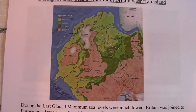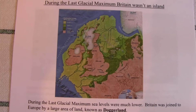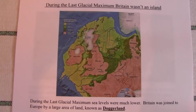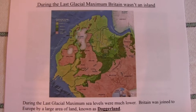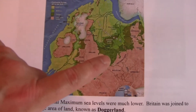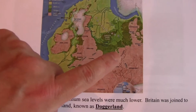Over time, temperatures increased and the sea began to rise and slowly eat away at the land, so that the area of Doggerland became less and less. The area where the fossil we have today was found is at the Brown Bank, which is just about here now, between Lowestoft and Holland.